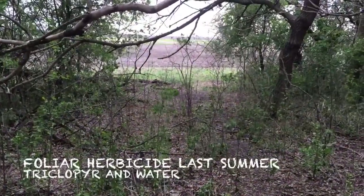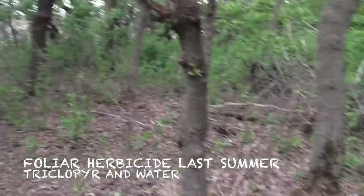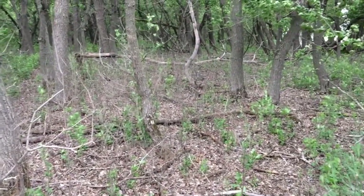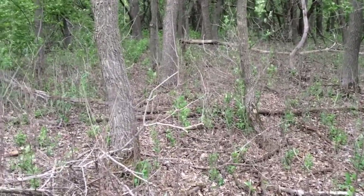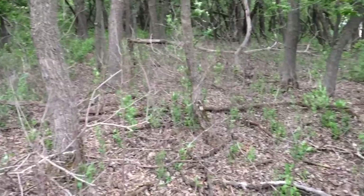Just did a small area of foliar application of triclopyr here, and we got a good kill right here. You can see anything green underneath is what was covered by the canopy when we sprayed last year.